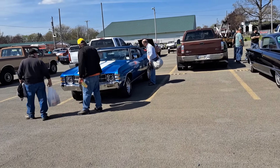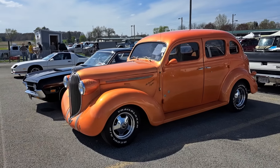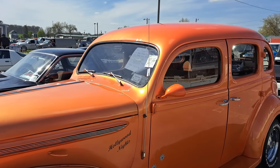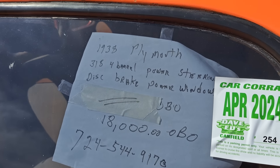We got a 71 Chevelle here — 35 grand. And we got a Plymouth here, it's a street rod, 4-door. $18,000 is the price. It's got a 318 in it. Probably a good driver.